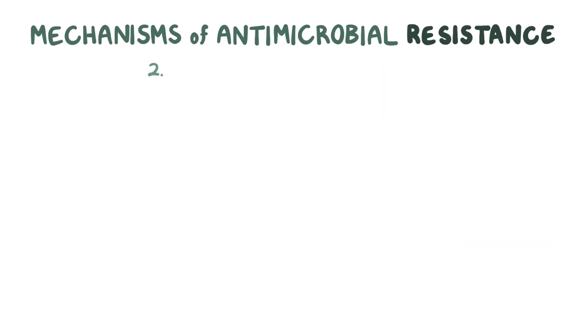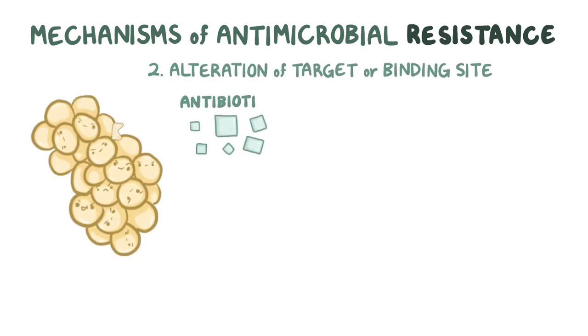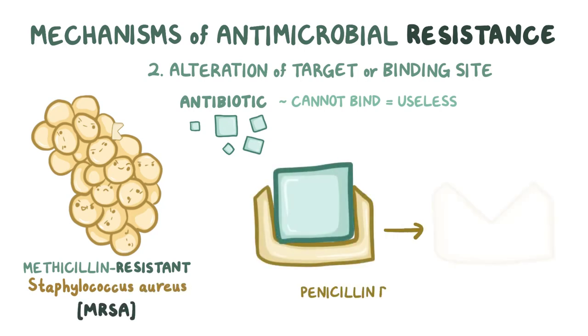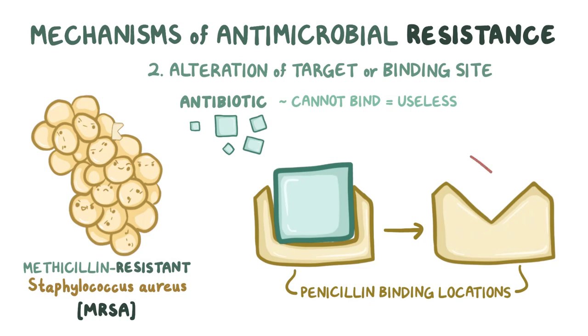The second mechanism is the alteration of a target or binding site. An antibiotic that can't bind anywhere is rendered useless. One example is methicillin-resistant Staphylococcus aureus, or MRSA, which modifies its penicillin-binding locations, making them unable to be bound by any antibiotics in the penicillin family.